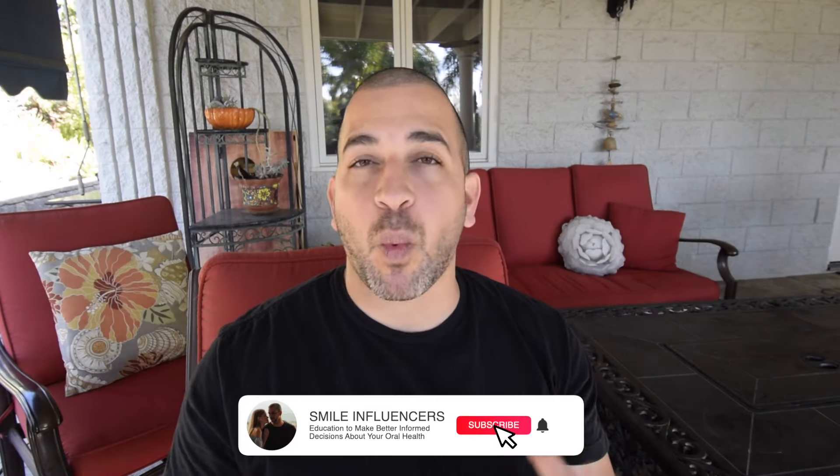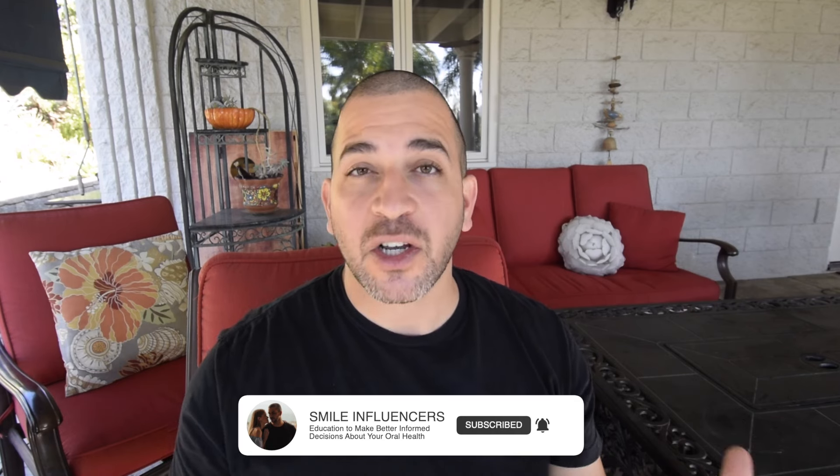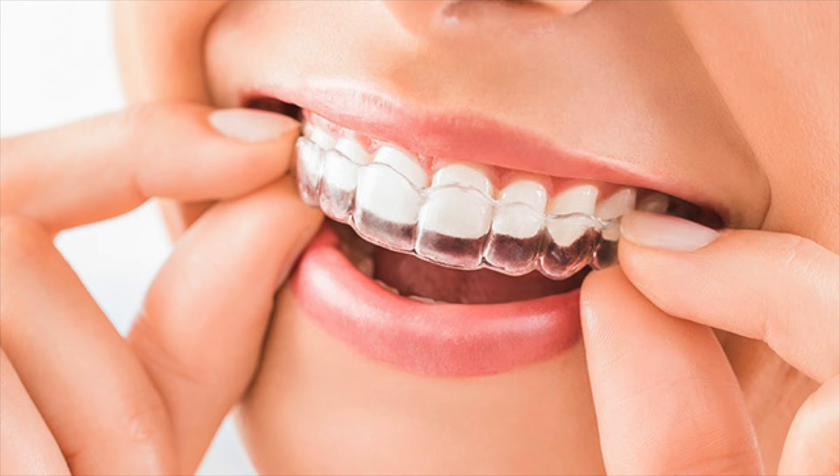And if your teeth have shifted into the space, you may not have enough space to place an implant or to have a natural wide implant crown that actually looks like your teeth. You have to consider options like getting braces or getting Invisalign done to re-upright the teeth and give you enough space to place an implant crown that you will be happy with.